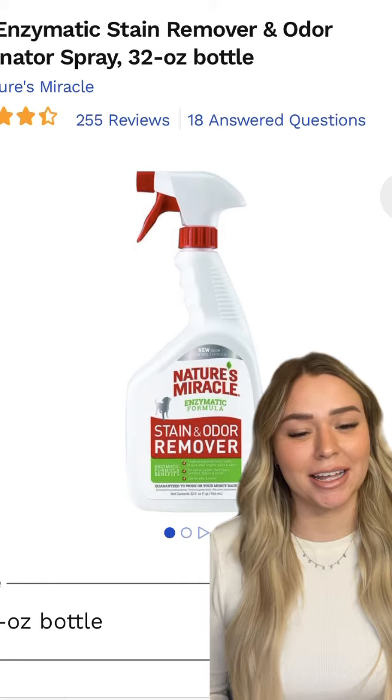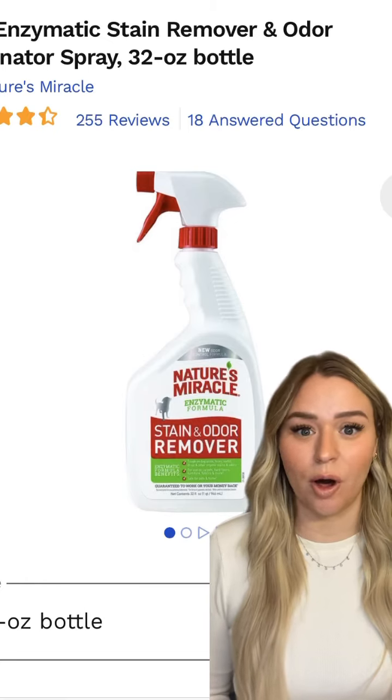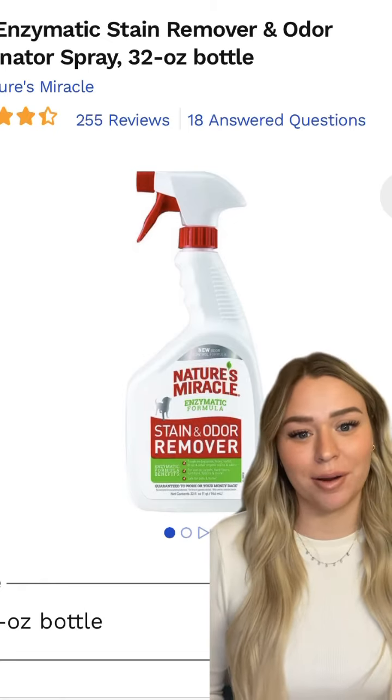Number four is an enzymatic cleaner. This will ensure that you're getting out all the smell from any accidents in the house while you're still working on potty training.